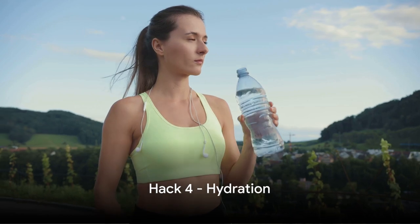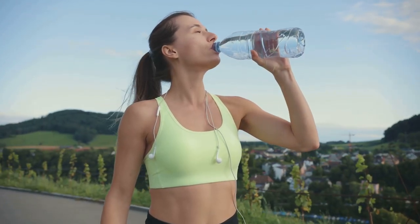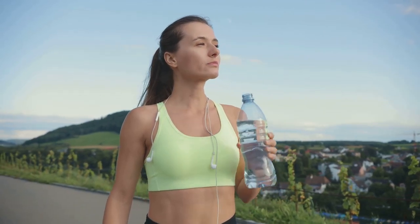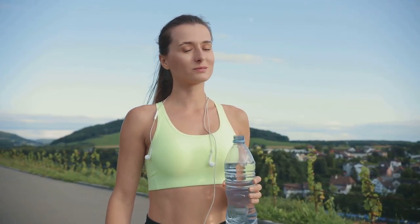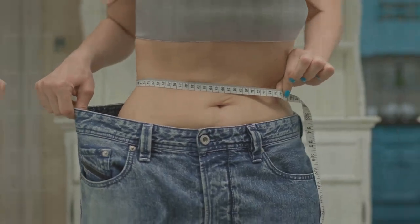The fourth hack is hydration. Drinking plenty of water not only keeps you hydrated during workouts but also helps curb hunger and flush out toxins, promoting optimal fat loss. Aim for at least 8 glasses a day and watch the pounds melt away.